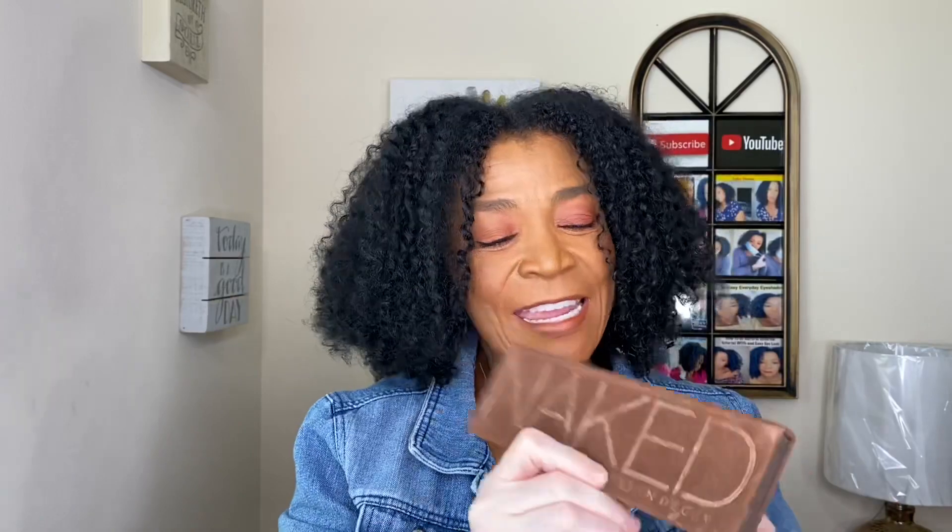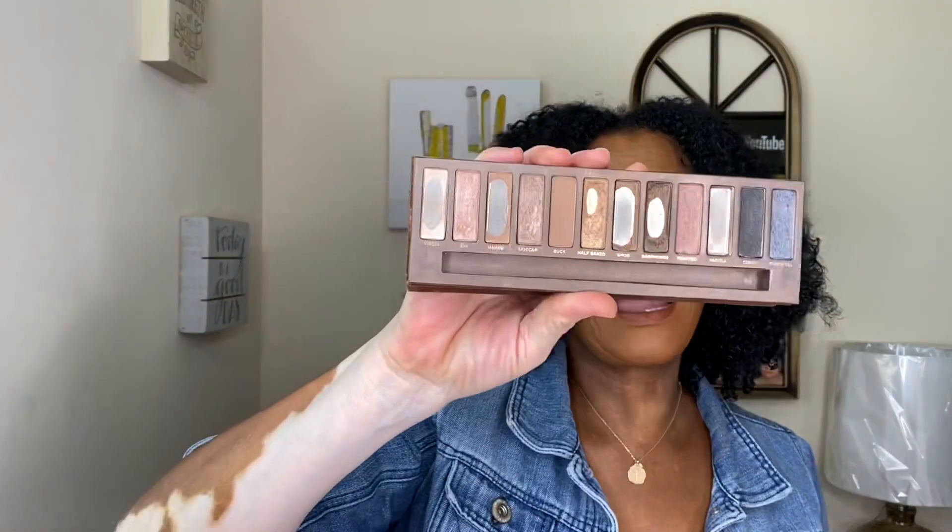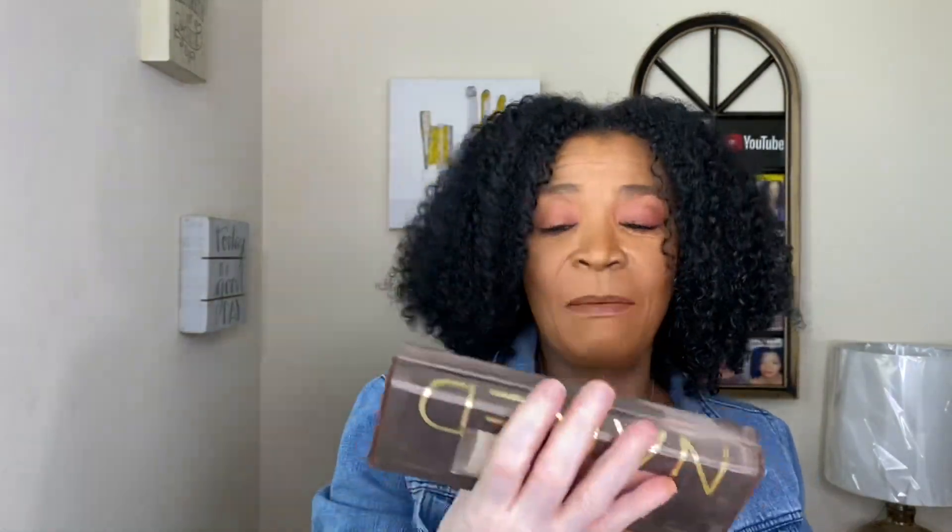My most memorable palette is the Naked by Urban Decay — the very first one they came out with. My daughter bought it for me because she was like, 'Mom, why don't you buy palettes?' You can tell I really loved it because I used a lot of it up. This is my most memorable one because my daughter bought it and she introduced me to palettes.